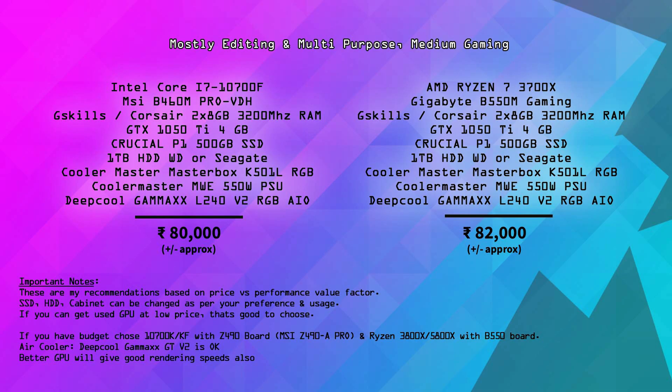Next, these two specs are in the ₹80,000 range — Intel i7-10700F and Ryzen 7 3700X. These are mainly editing-specific builds; they're powerful for editing and decent for gaming. The i7-10700F is a 10th gen Intel processor in the ₹24,000–25,000 range. You can use a B460 or B560 motherboard as it's an F-series. The build includes 16GB RAM, a GTX 1050 Ti graphics card, Crucial P1 500GB SSD, and a Deepcool Gammaxx L240 V2 RGB liquid cooler, recommended for heavy editing workloads.